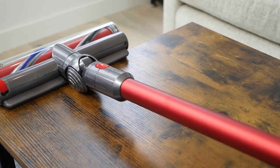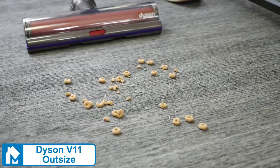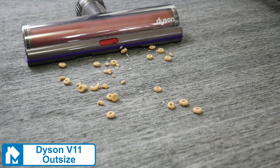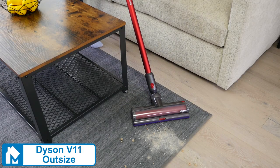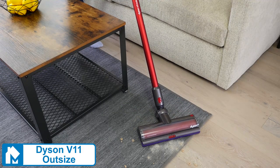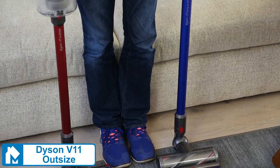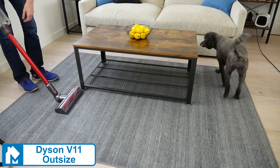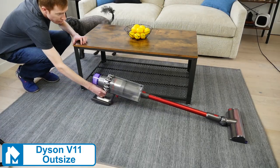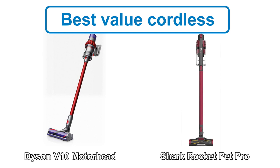If you want a cordless vacuum with more power and run time, you should consider the Dyson V11 Outsize. The Dyson V11 Outsize is objectively the most powerful cordless vacuum on the market. It has an amazing 220 air watts of suction power and can run for up to two hours. It has a wide 12.5-inch cleaning head and a 1.89-liter dustbin, making it ideal for cleaning large homes. For a budget cordless vacuum option, check out the Dyson V10 Motorhead or the Shark Rocket Pet Pro.